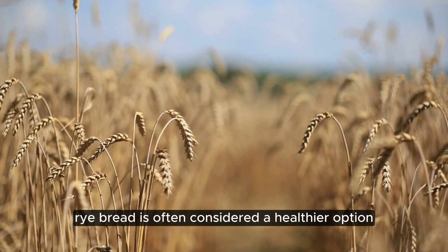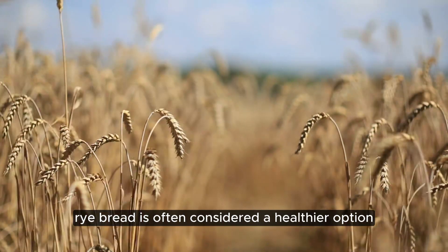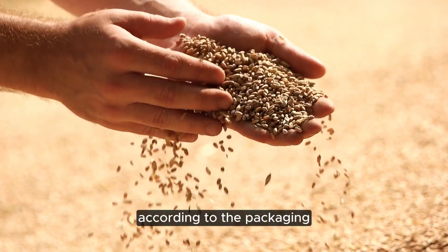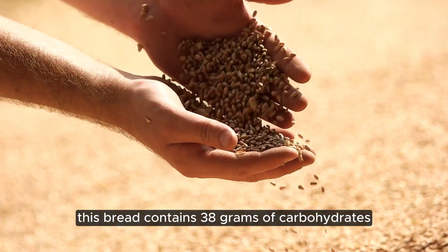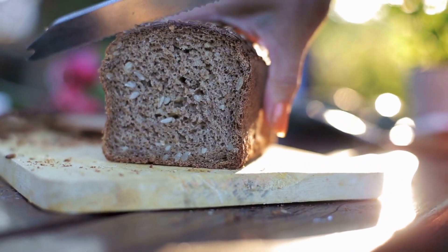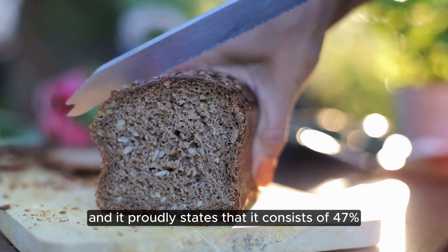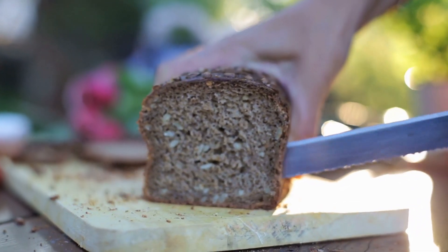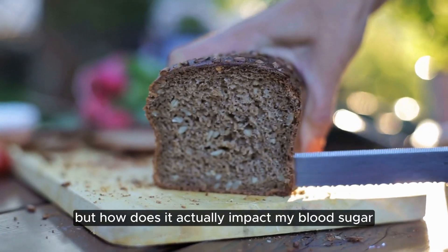Rye bread is often considered a healthier option due to its high fiber content and whole grain benefits. According to the packaging, this bread contains 38 grams of carbohydrates and 9 grams of fiber per 100 grams, and it proudly states that it consists of 47% whole grain. But how does it actually impact my blood sugar?